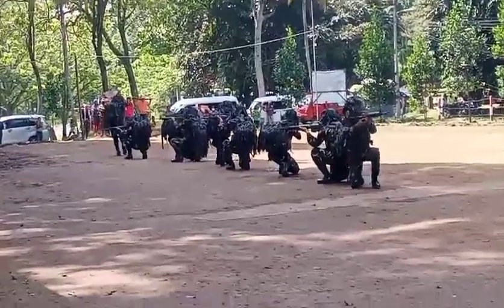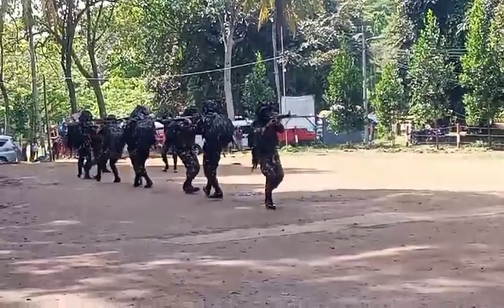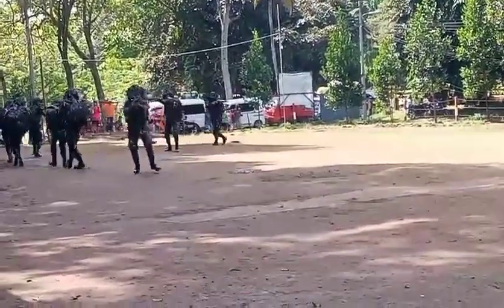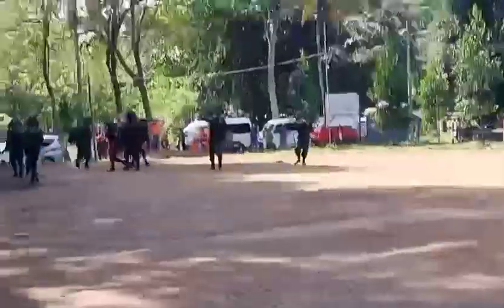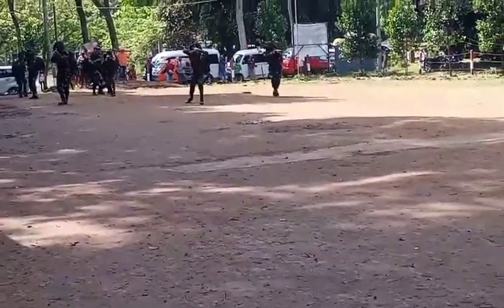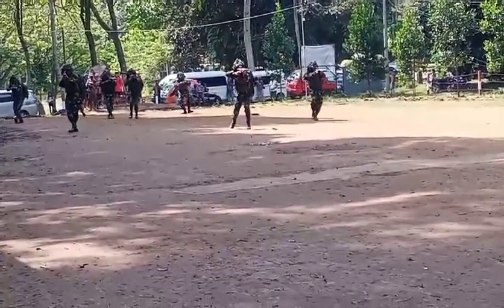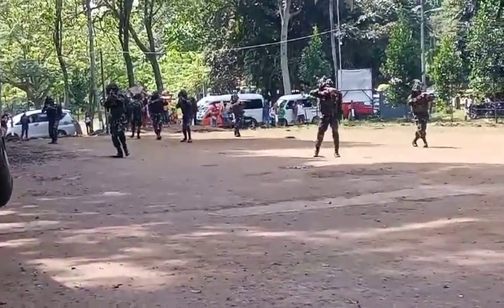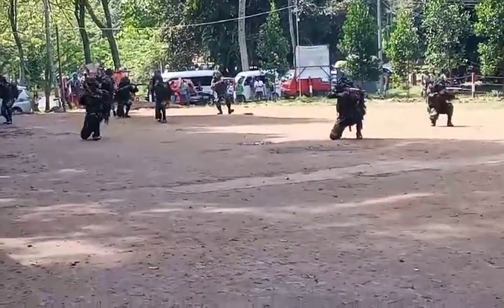The second formation is column formation. Column formation is a formation of soldiers marching together in one or more files in which the file is significantly longer than the width. It provides good dispersion and aids maneuver and control, especially during limited visibility. It is a flexible formation that allows easy transition to another formation, provides all-around security, and allows fast movement.